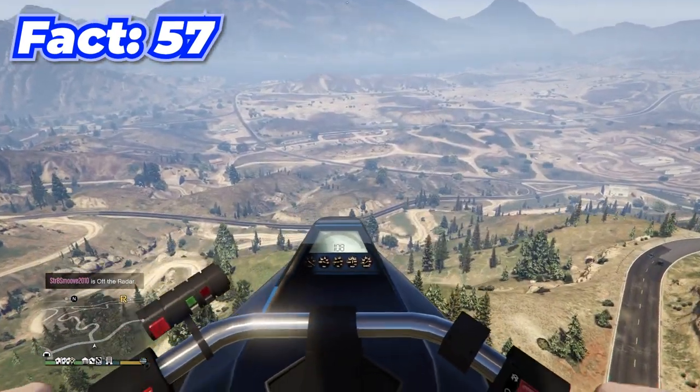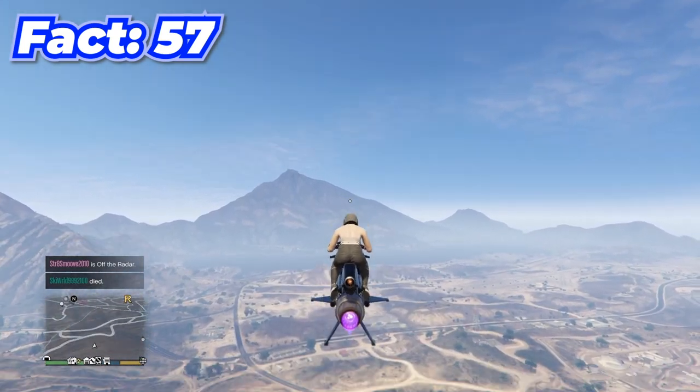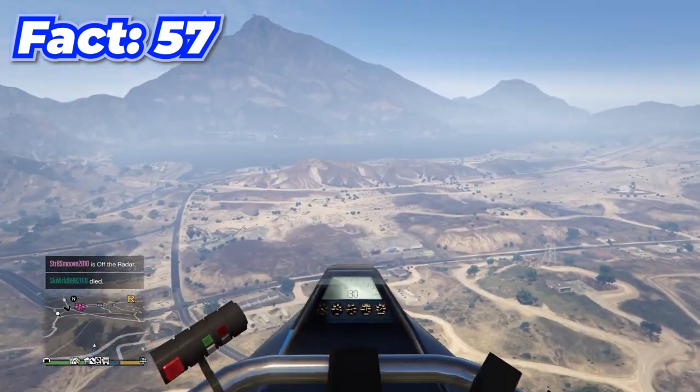When normally flying the Oppressor Mark 2 it caps out at 108 miles per hour, but when you press the button to put the wings in it actually goes up to 130 miles an hour.